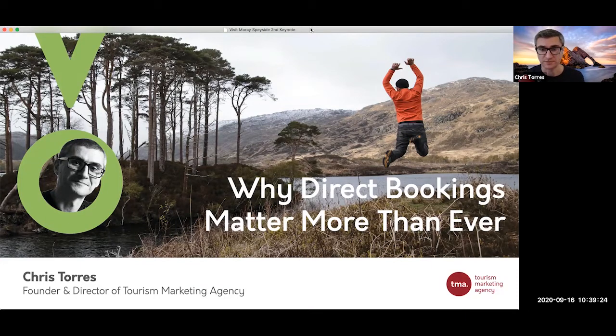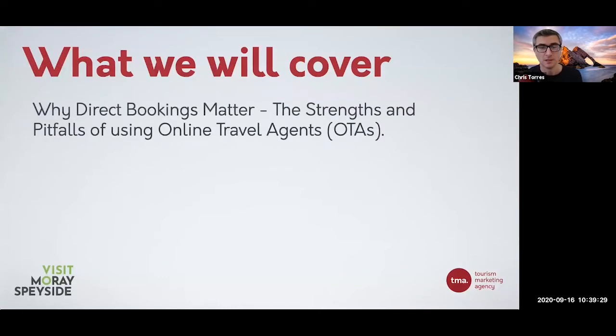Let's start with what you will learn in this workshop. The main thing is why direct bookings matter. We're going to look at the strengths and the pitfalls of using an Online Travel Agent - an OTA. For those who do not know what an OTA is, it's companies like TripAdvisor, Booking.com, Get Your Guide - glorified directories that help sell your products. We'll look at why, now more than ever, direct bookings really matter. I'm not against OTAs at all, but too many operators and accommodation businesses rely too heavily on them. To grow your business, direct bookings is what really matters.